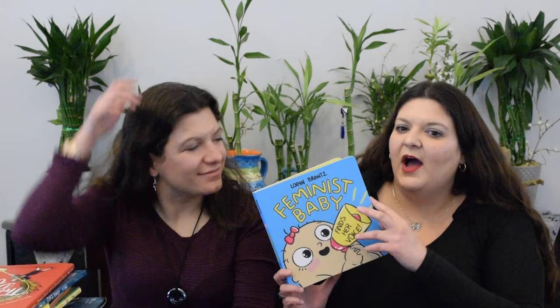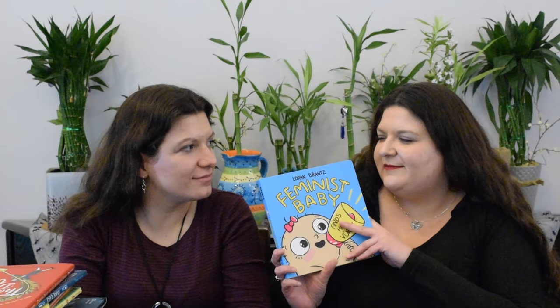Feminist Baby Finds Her Voice is a board book that goes over some characteristics that a good baby would have — sharing and making sure everyone gets toys, stuff like that.